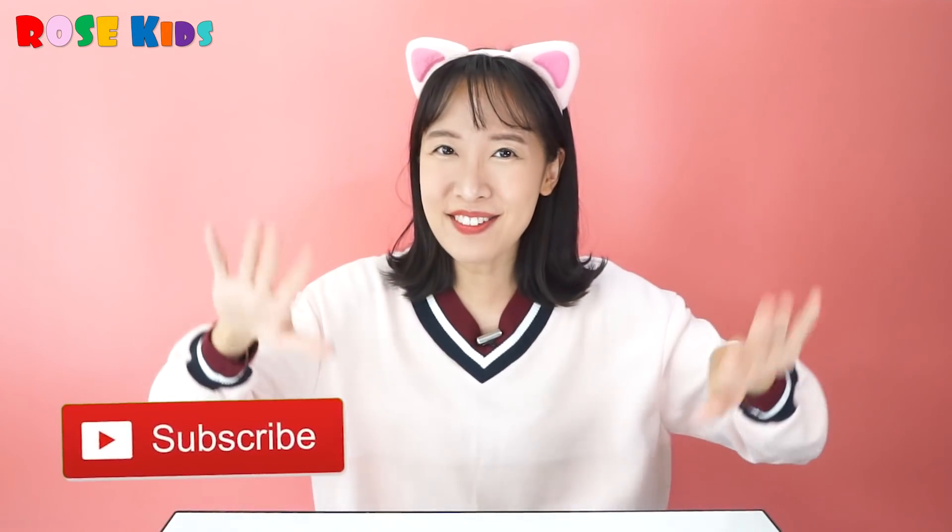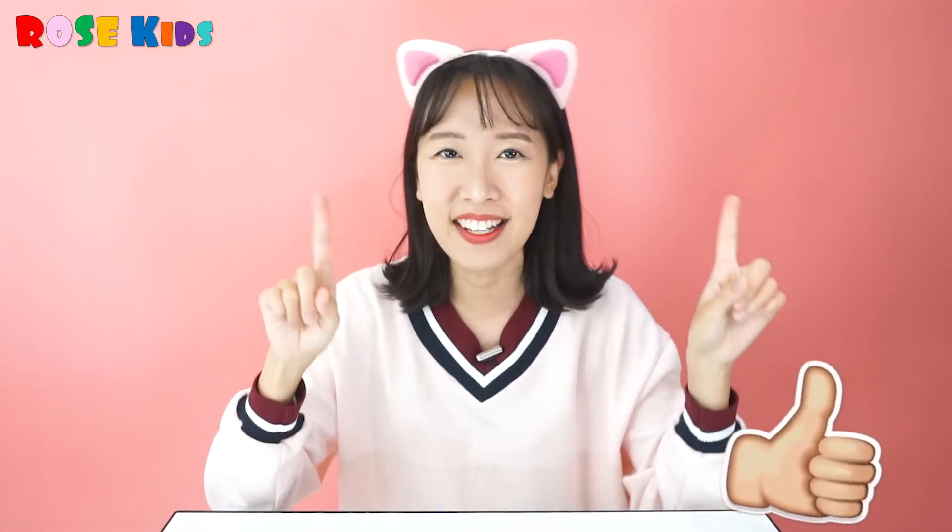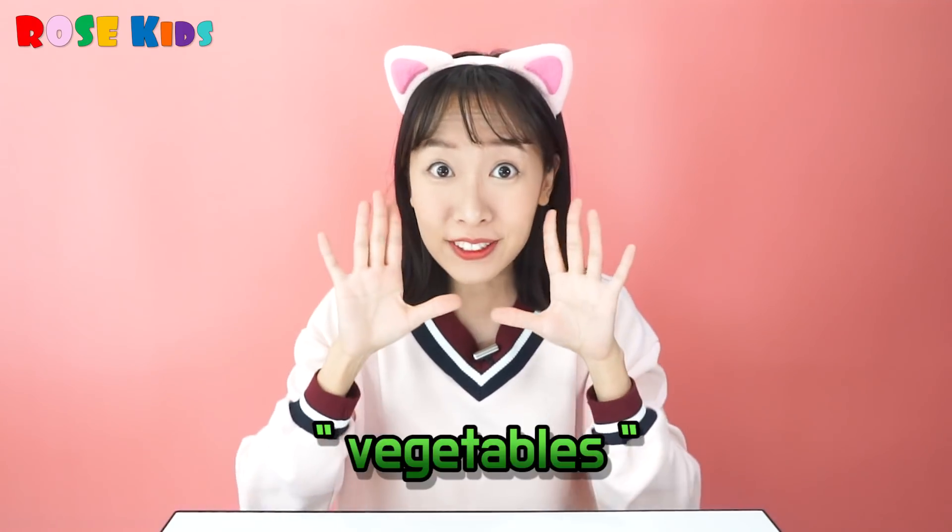Hello everyone! Welcome to RoastKey's! Today we are going to talk about vegetables!